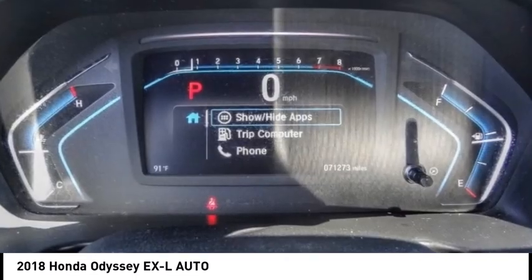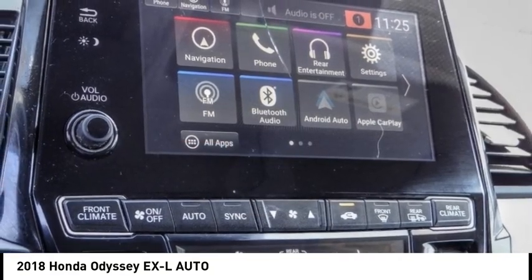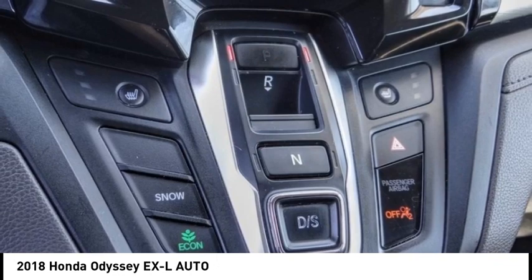Here are some of this vehicle's great options: electronic stability control, alloy wheels, rear spoiler, power lift gate, brake assist, traction control, remote keyless entry, fog lights, speed control, and four wheel disc brakes.